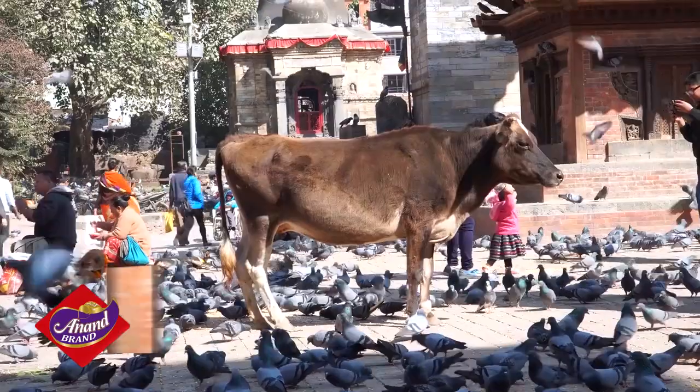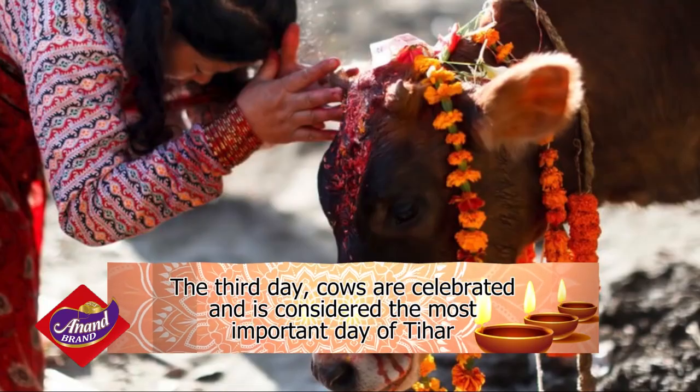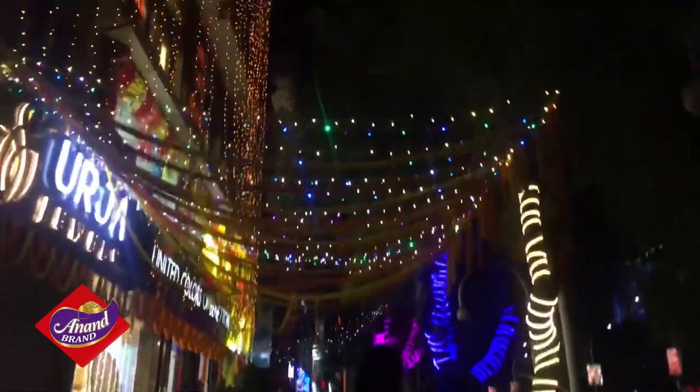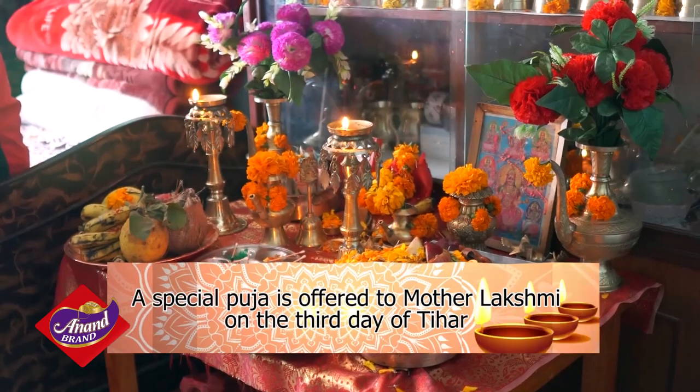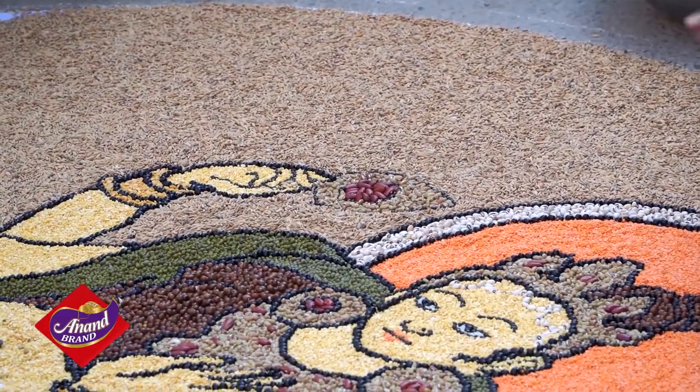On the third day, cows are celebrated, and it is considered the most important day of Tihar. It also sees lights and lamps being lit to illuminate the surroundings. A special puja is offered to Mother Lakshmi in the evening, wishing for wealth, prosperity, and good health.